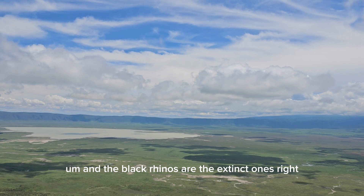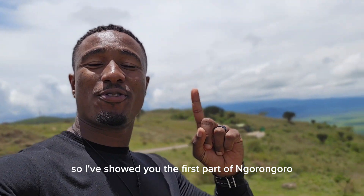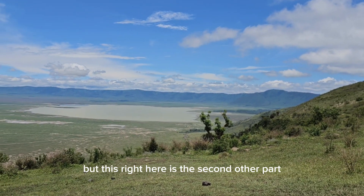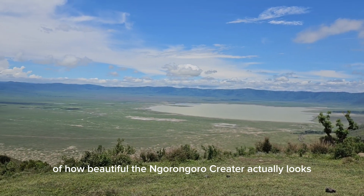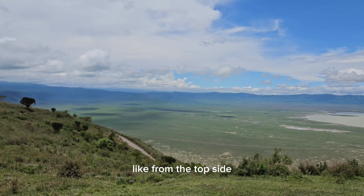The black rhinos are among the endangered ones — that's right. This is the second viewpoint of the Ngorongoro Crater, where you can get a beautiful glimpse of how the Ngorongoro Crater actually looks like from the top side.